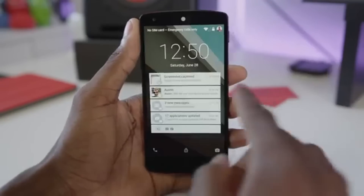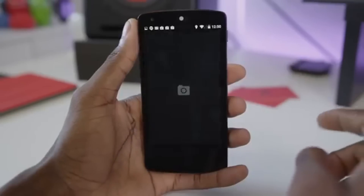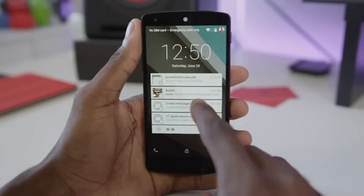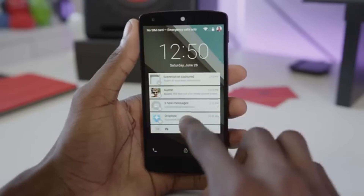Lollipop isn't all about looks — it'll also include lots of clever new features. Personalized unlocking is one of the favorites. Essentially, it makes your smartphone or tablet search for familiar Bluetooth gadgets, Wi-Fi networks, locations, and even voice imprints to deactivate any lock screen protection, letting you jump straight into your phone when it knows you're nearby. If the device cannot detect any of these metrics, anyone trying to use it will be presented with the standard lock screen.